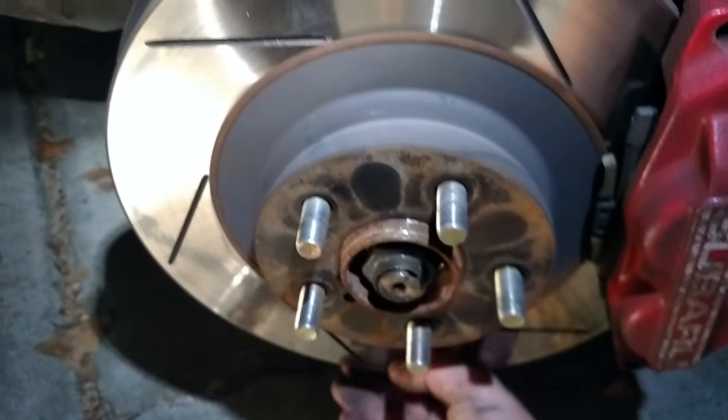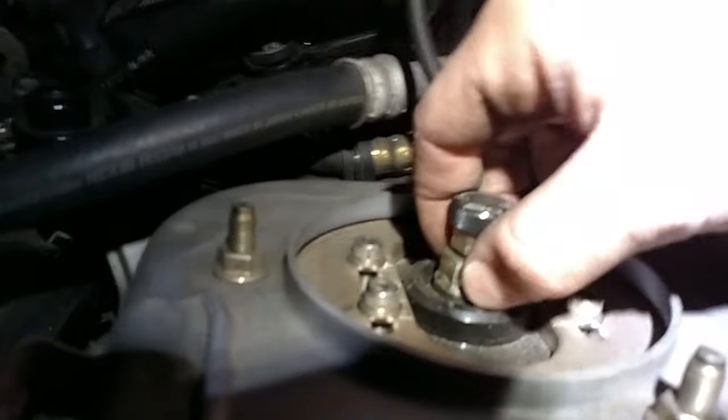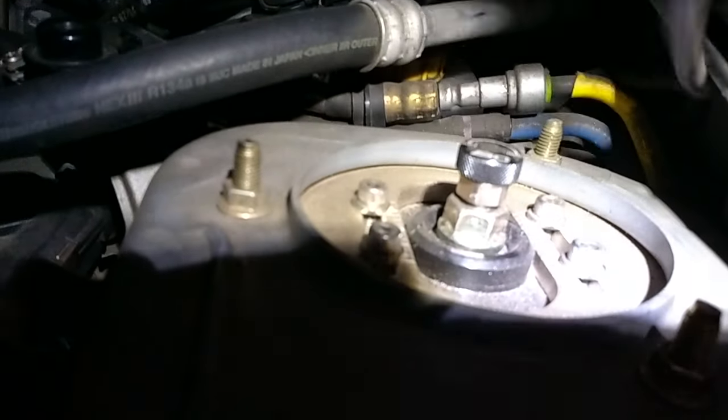If you ever hear a clunky noise coming from a coilover, just go ahead and check that top nut — that should be your issue. After I tightened it down I didn't hear any more noises. It's a quick fix, so can't complain with that. Just wanted to show you guys this quick little tip.